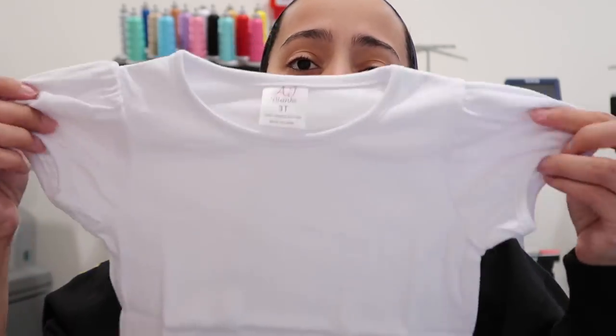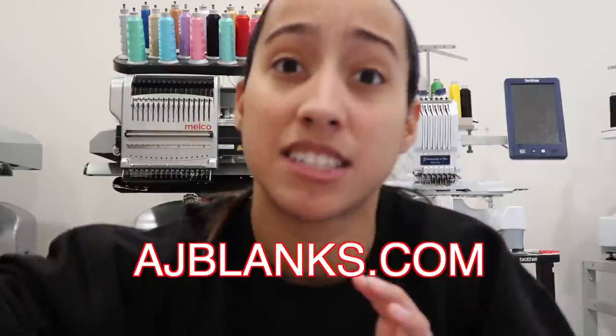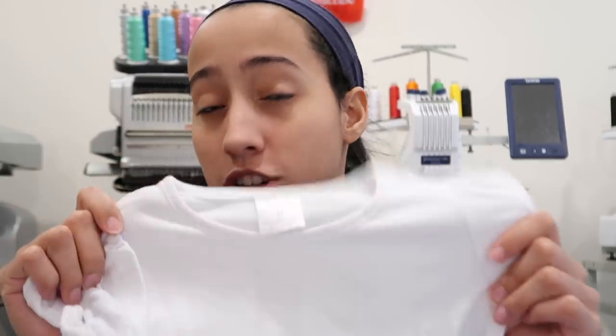I also use AJ Blanks t-shirts. They are boutique quality shirts made for embroidery — you can also use heat transfer vinyl on them. They're thick, soft, and stretchy, so they hold up well to embroidery. There's nothing worse than using a different blank and it rips a hole. I have these in white, black, long sleeve, short sleeve, onesies, boys black/white/gray. We'll be carrying red and blue next month in January. Check out ajblanks.com — we ship same or next day.